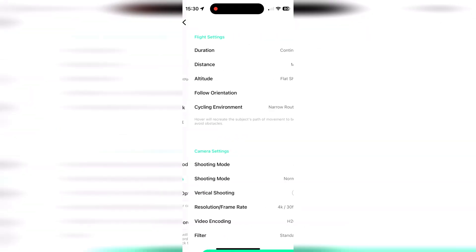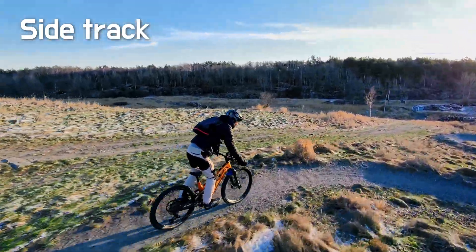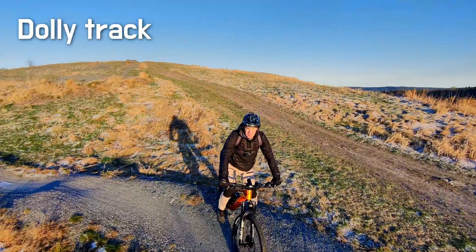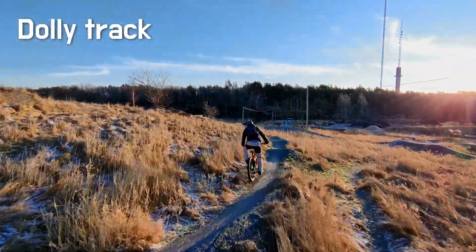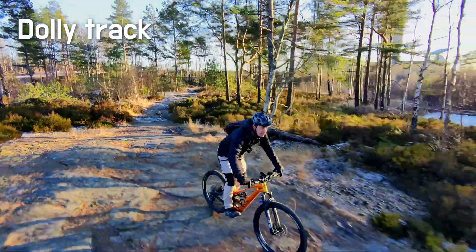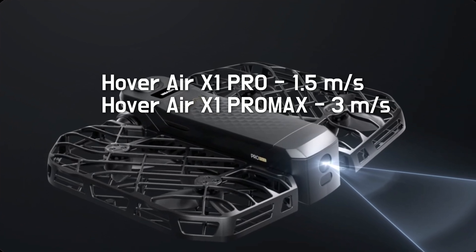I just noticed there's another setting within the cycling mode - it's called follow orientation. Only 'back' is available for the moment, but I hope there will be an option to follow from different angles in the future. Right now the sidetrack and dollytrack functions are a bit limited - they're not really meant for tight switchbacks and the drone moves erratically, losing its position in turns. Dollytrack in the forest is not ideal either, as the drone frequently changes position and can crash.